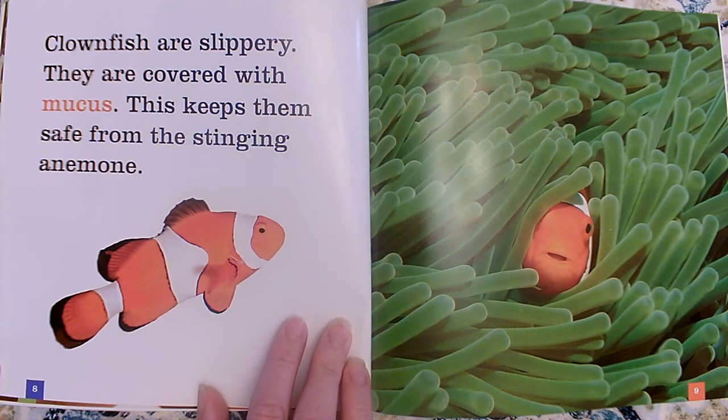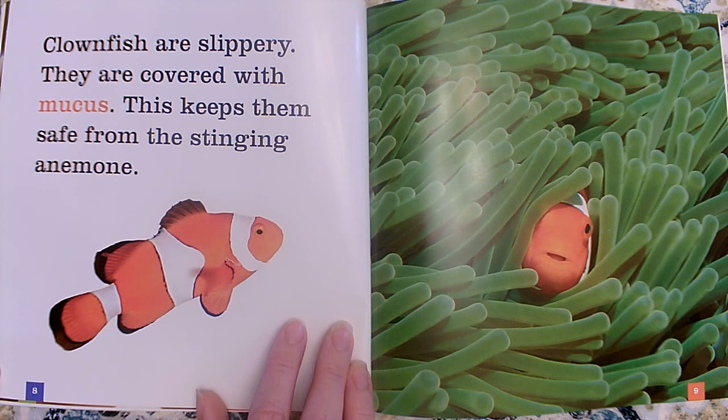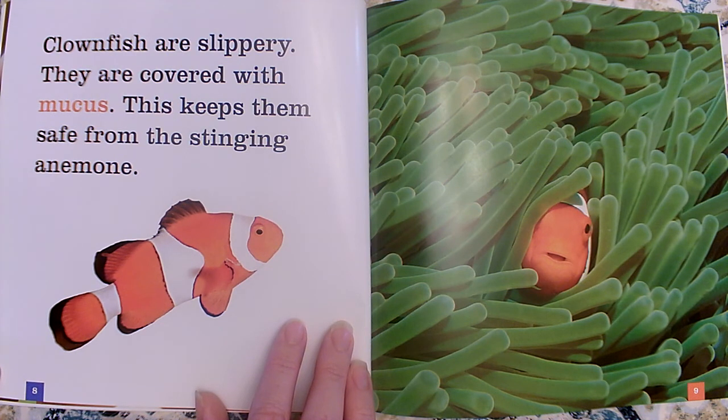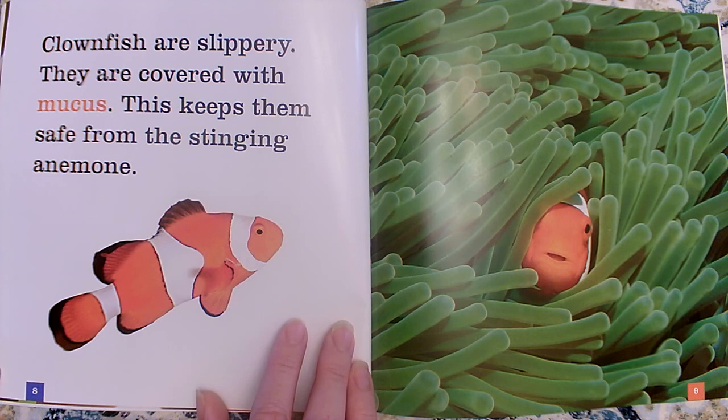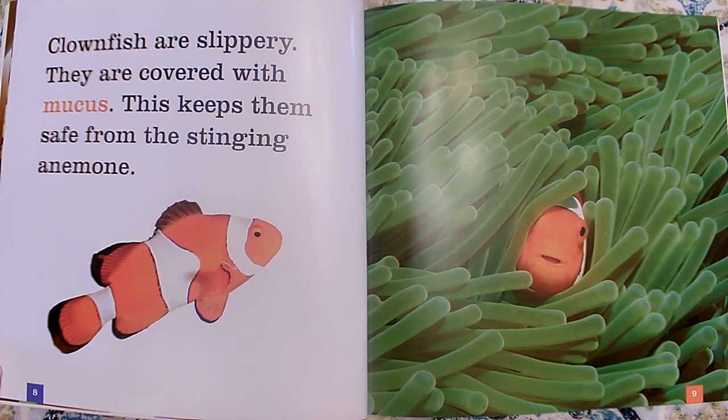Clownfish are slippery. They're covered with mucus. This keeps them safe from stinging anemones. So the anemone is an animal that lives in the ocean, just like a clownfish is an animal that lives in the ocean. The clownfish has slimy, slippery mucus on the outside of its body, and this is what protects them from the anemone, because the anemone stings other animals. So if it stings other animals and the clownfish will not get stung, that is a great place for it to live — it could protect it from other animals.